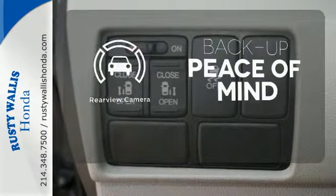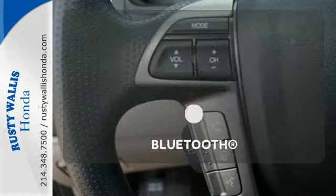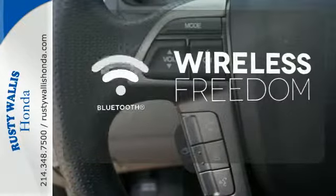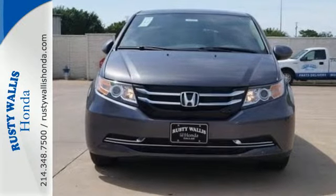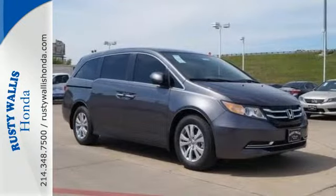Hindsight is 20-20 with a backup camera. You don't have to put your life on hold when you have Bluetooth. Whether you are hauling people or cargo, this Odyssey is the van for you. Swing on by for a test drive.